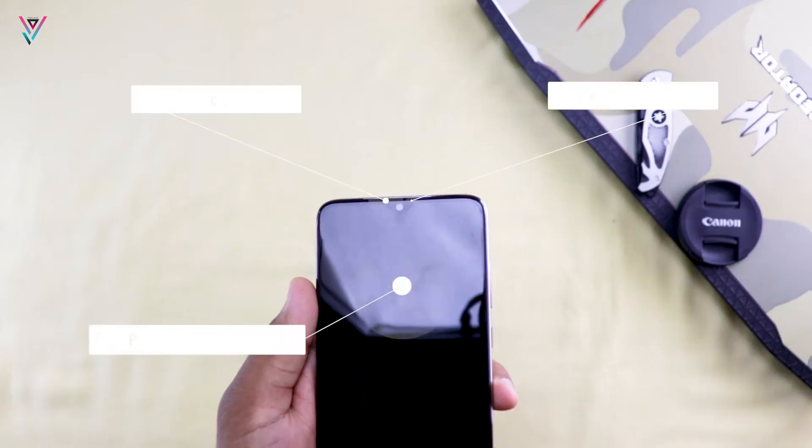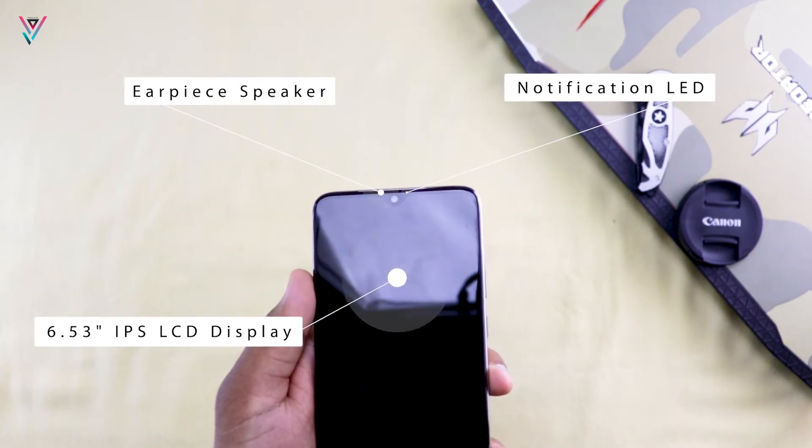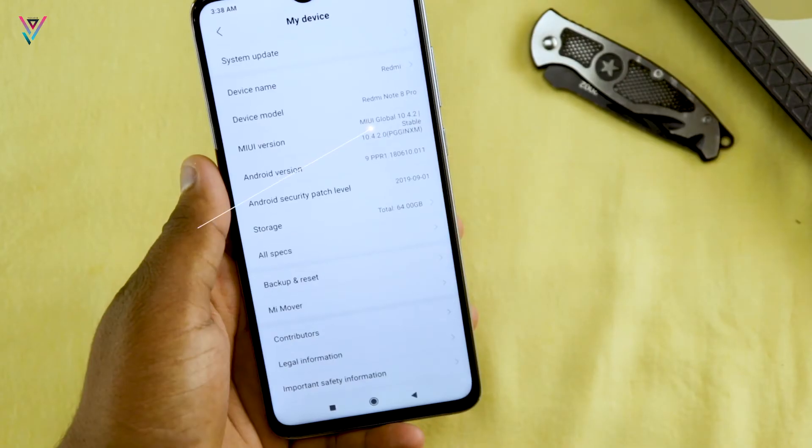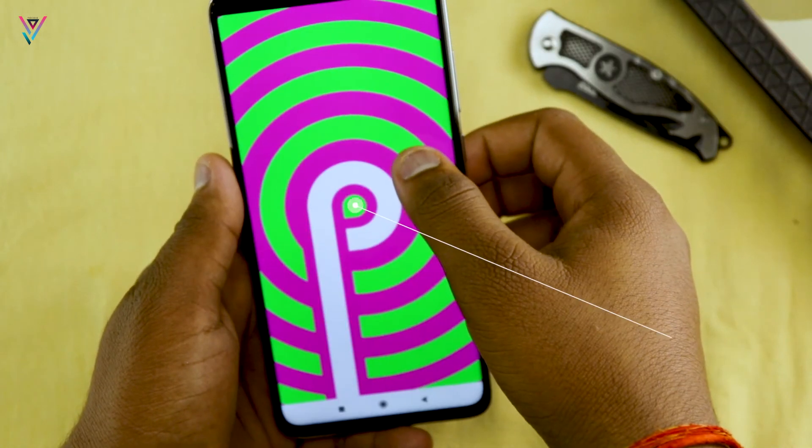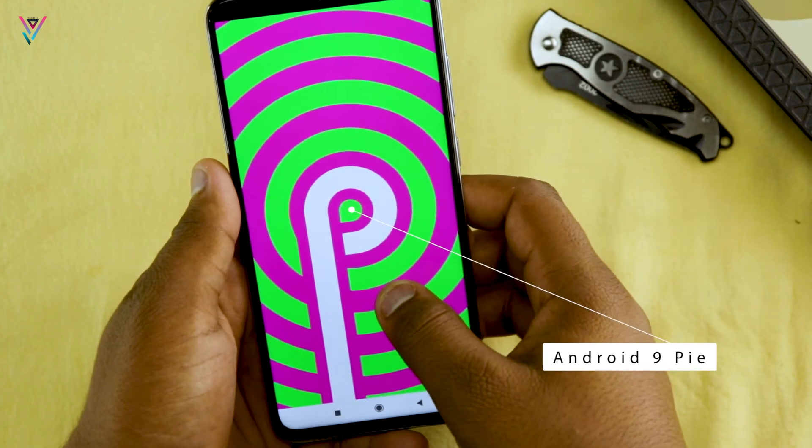On the front side there is a dot notch IPS LCD 6.53-inch display with a 20-megapixel front camera. The back panel has Gorilla Glass 5 protection. The software is MIUI 10 out of the box, based on Android Pie.